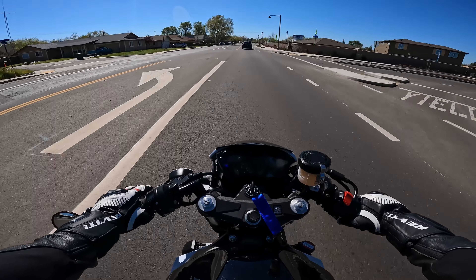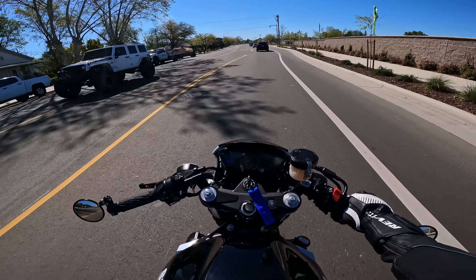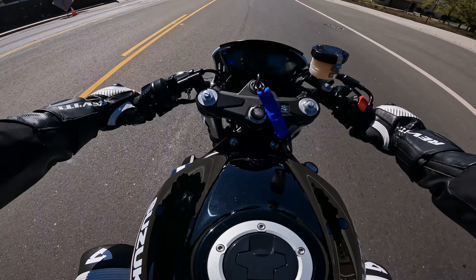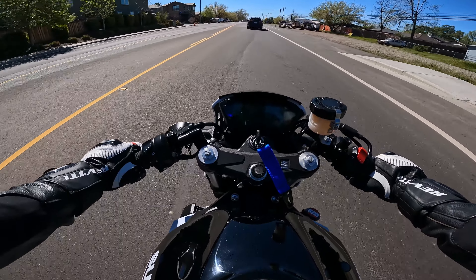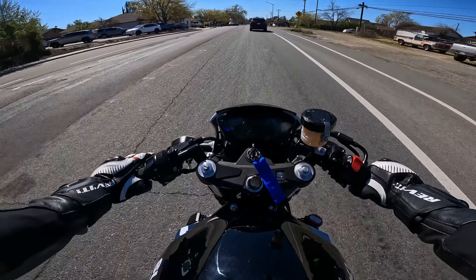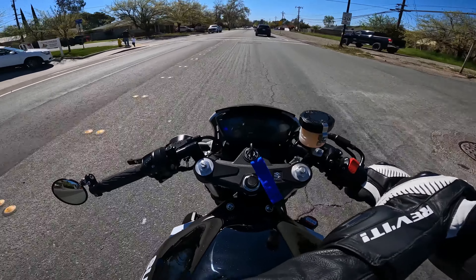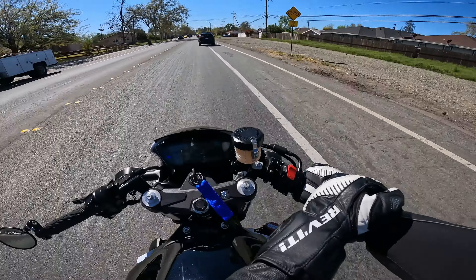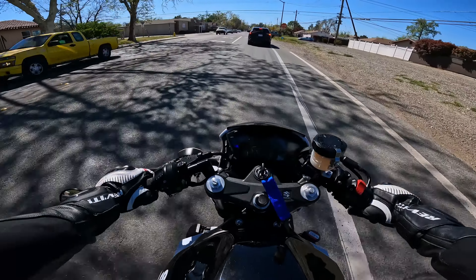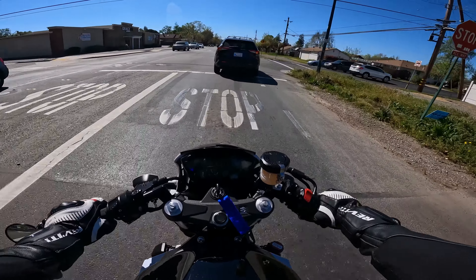I went for a wheelie and accidentally hit neutral — and I smacked my nuts on the tank. Holy crap, that took a second for it to really hurt. I'm not having kids. Oh, I'm going to throw up, that hurt so bad. I absolutely destroyed both of them. That hurt so bad — I need to pull over. This thing sucks.